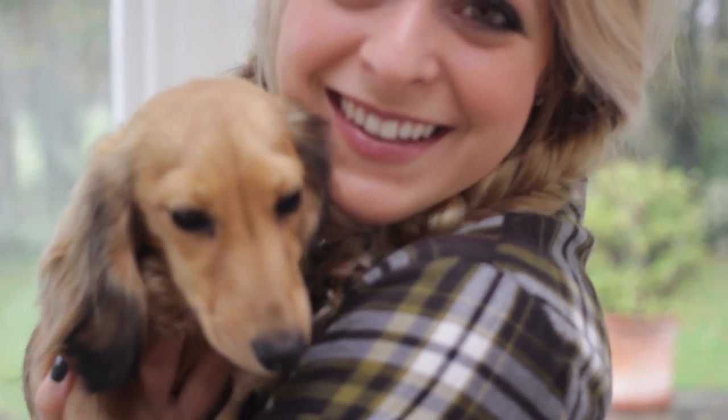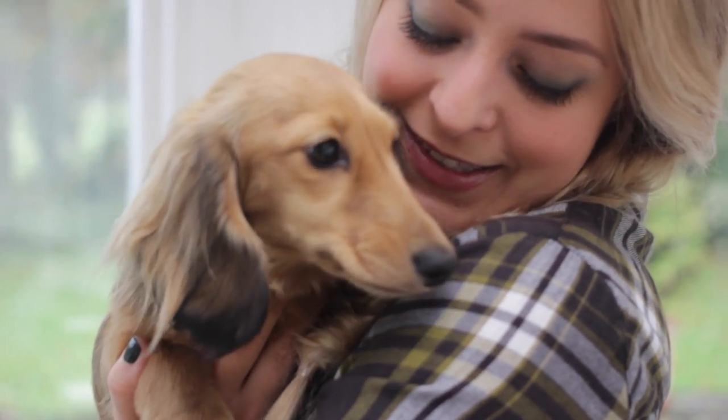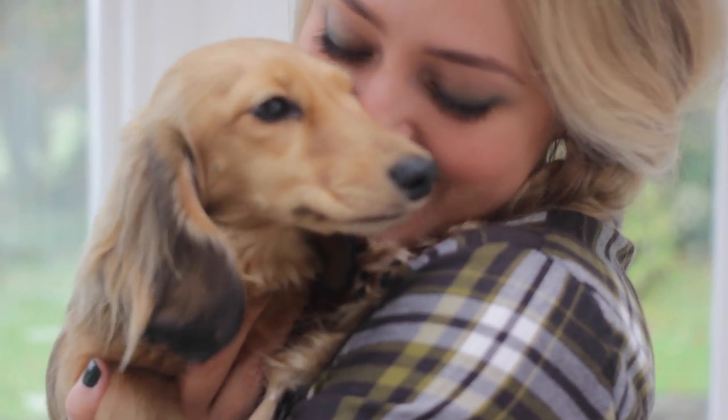I'm going to pop links to all of the products I used in this video in the info bar below, so make sure you check that out. I'll see you soon. Bye from me and Piglet!